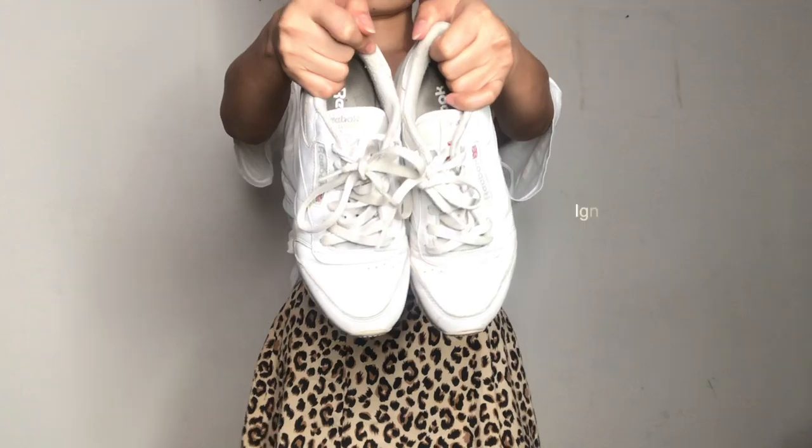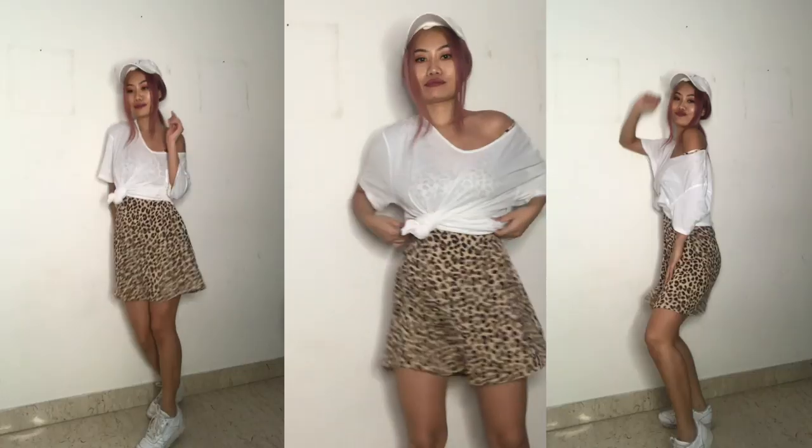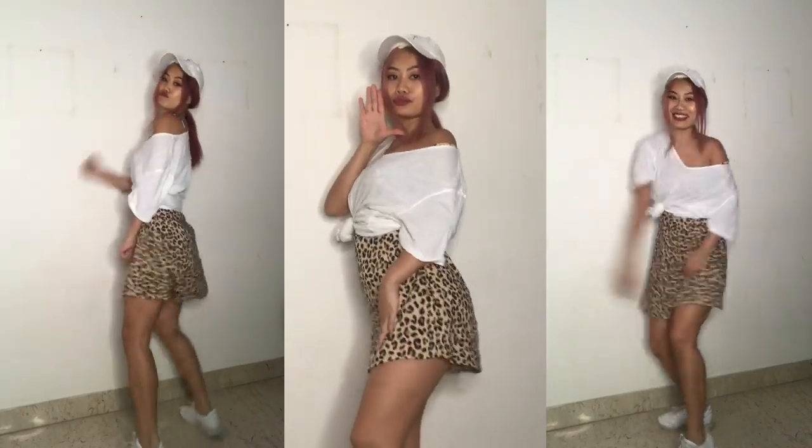You can also wear a crop top and accessorize it with a belt. Alright girls, time to steal your boyfriend's or brother's t-shirt! I like how girly it looks, but let's spice it up and make it sporty. I wonder what could be better than a baseball cap for a sporty look — there you go!